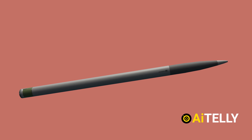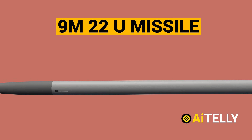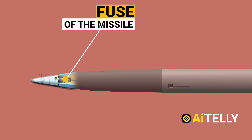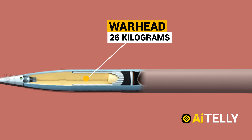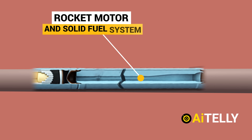This is the most common rocket used for the BM-21: the 9M22U. This is the fuse of the missile. Moving to the back is the warhead, which weighs around 26 kilograms — pretty substantial for a low-budget missile. Just behind it is a rocket motor and solid fuel system.